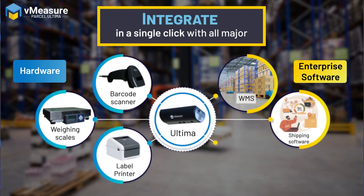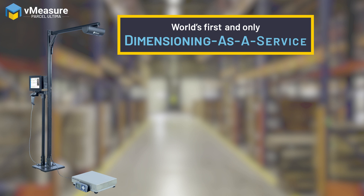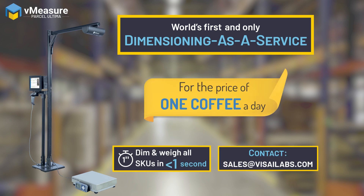Integrate with any major software and hardware systems in one click with our built-in cloud integration system vMeasure Forge. With the world's first and only dimensioning as a service solution starting at the price of a coffee a day.